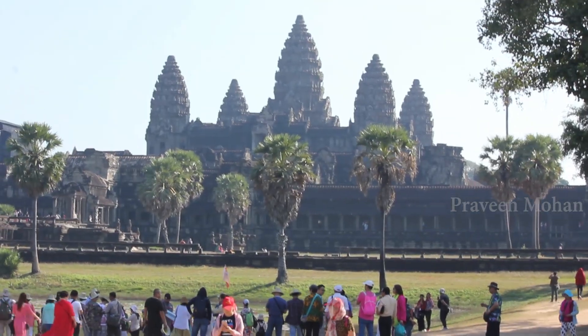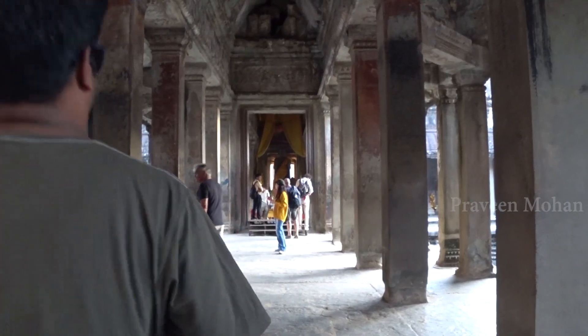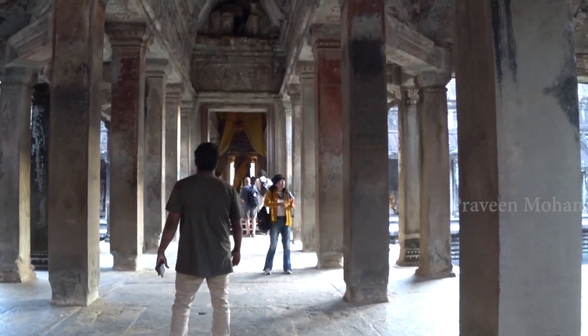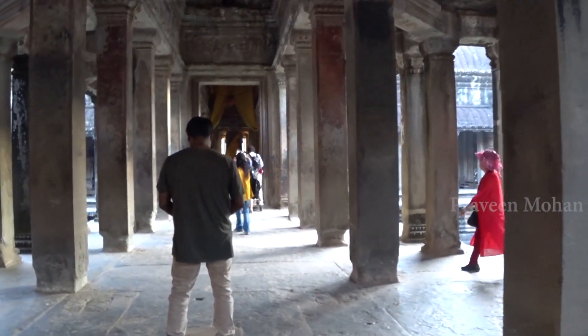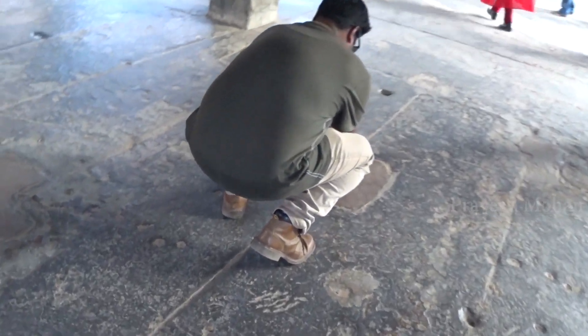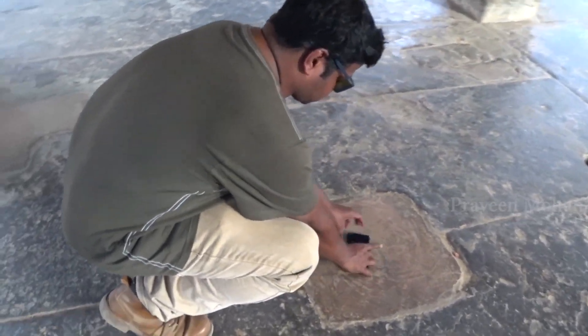Hey guys, today I am going to show you the extraordinary alignment of Angkor Wat temple complex in Cambodia. This is the largest Hindu temple in the world, and as I reached the very center of the temple, I found a square carved on the floor. There is something very strange about this square — what is it, and why is it carved on the floor of the main tower of Angkor Wat?